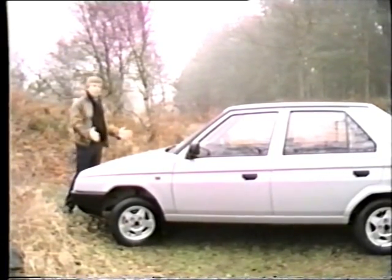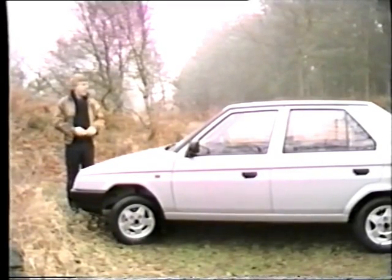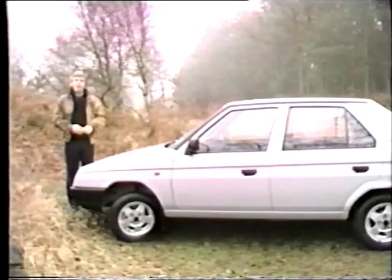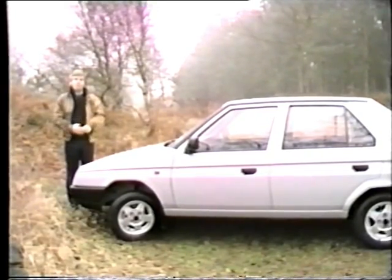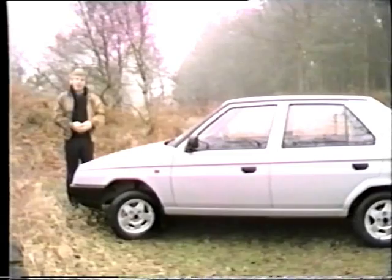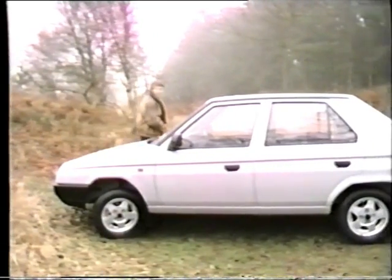As regards the bodywork, that's covered and protected by a proven ICI rust-proofing treatment. The whole of the body shell is immersed in a phosphate bath and then sealed and then dipped, and that's all before the primer and the top coat are applied. Well, that's a guided tour of the outside. Let's take a look at the inside of the car.